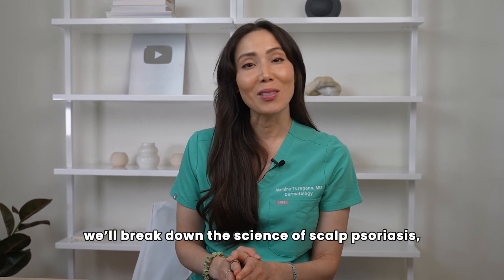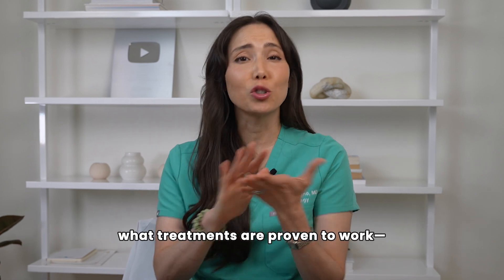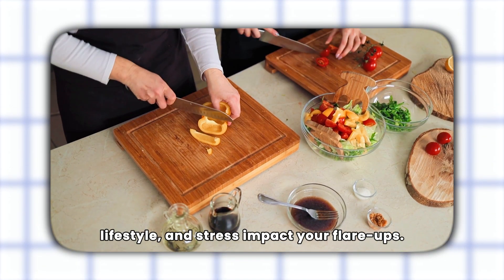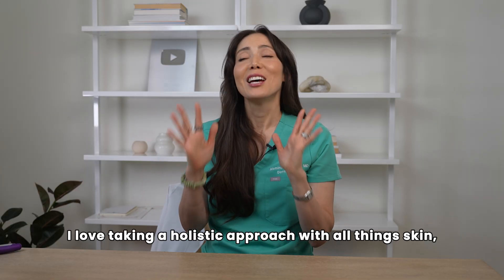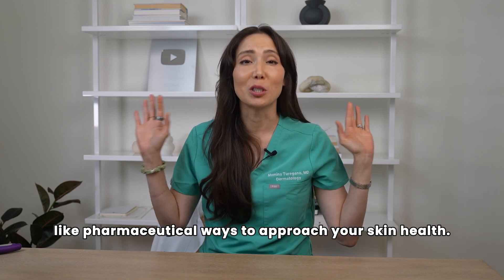In this video, we will break down the science of scalp psoriasis, the symptoms you shouldn't ignore, and what treatments are proven to work, including topicals and biologics, and how diet, lifestyle, and stress impact your flare-ups. I love taking a holistic approach with all things skin, so you're definitely going to hear about the non-pharmaceutical ways to approach your skin health.